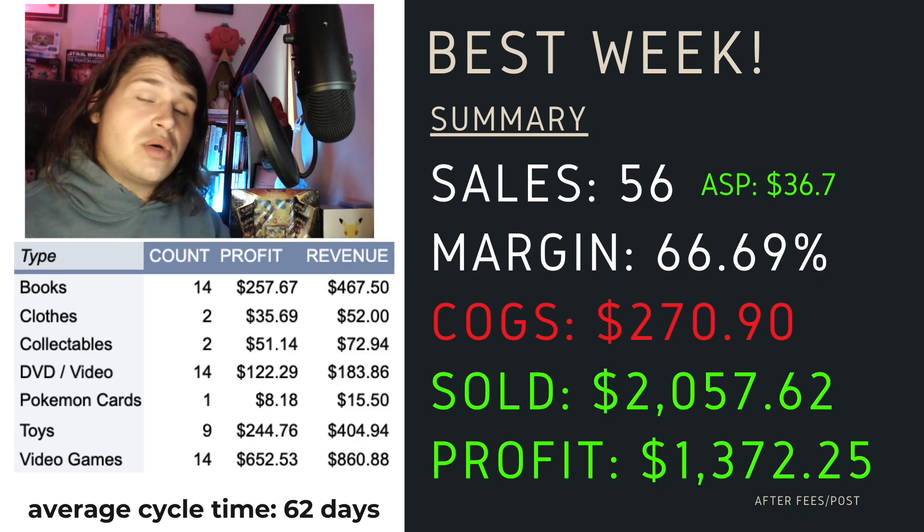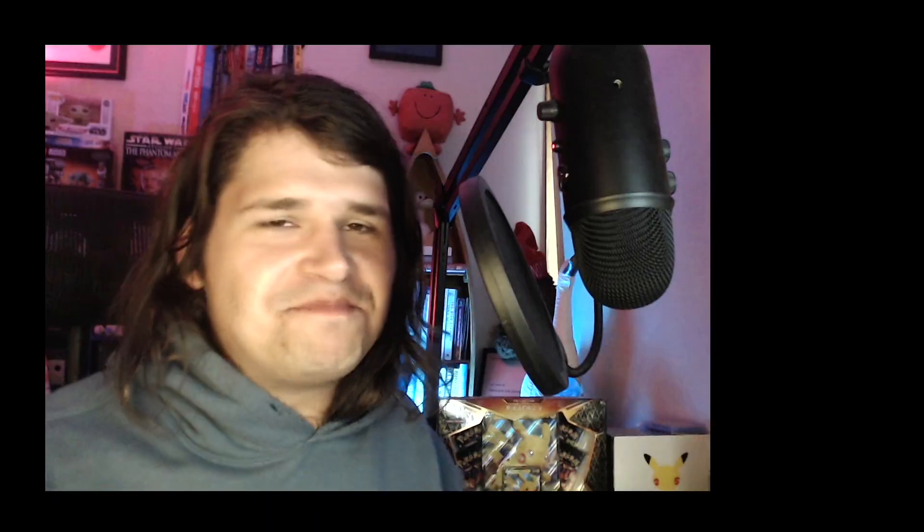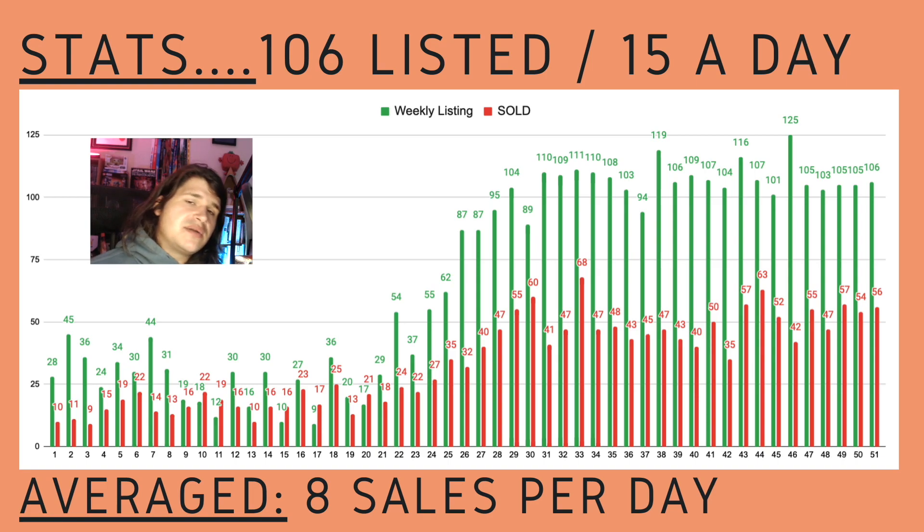Surprisingly, I think I sold a shirt which was actually my first or second item listed back in January 2021. It just goes to show that things do take time, but it works out in the end - though I probably wouldn't sell shirts again. The running average is up to $1,016, up from $995. This week we did the $2,057. It's just been a progression - the last eight to ten weeks have been up and down and now I've had some consistent back-to-back big weeks. From listings and sales, we've done 106 listed items this week - basically 15 every day for seven days - and an average of around eight sales per day.